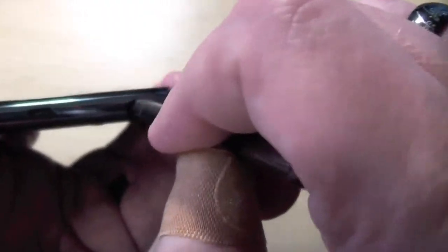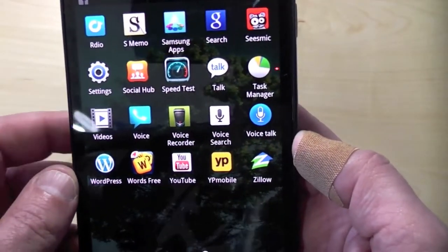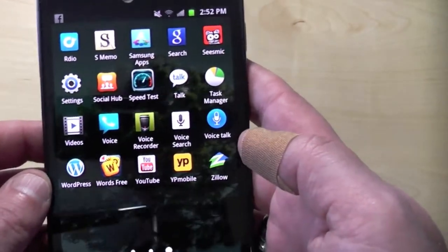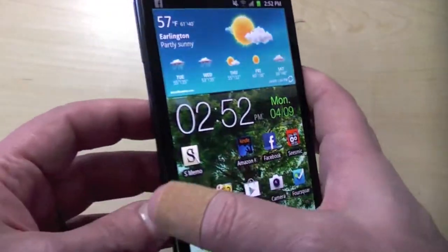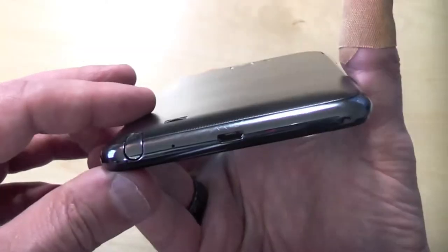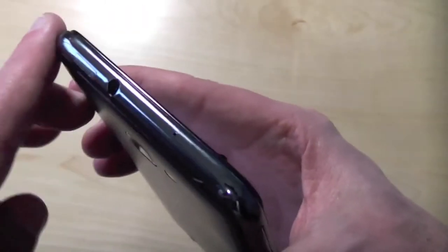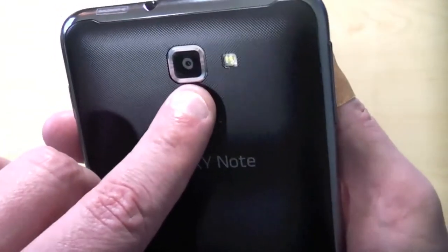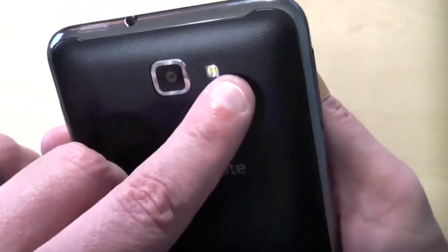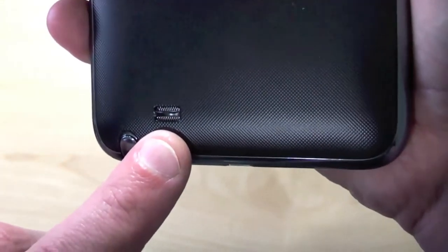The S Pen will be getting upgraded software when this phone gets Android 4.0 this quarter, and that is coming within the next one to two months from what I'm hearing. For now it runs Android 2.3.6. On the back we have a slightly rounded design, 8 megapixel sensor with an LED flash, and then you've got your speaker for speakerphone, music, etc.